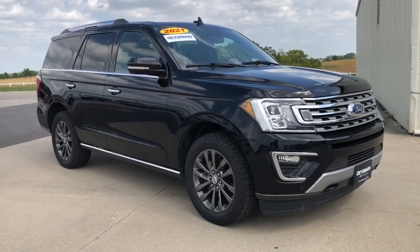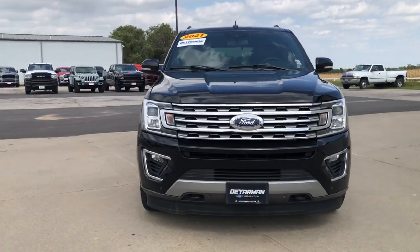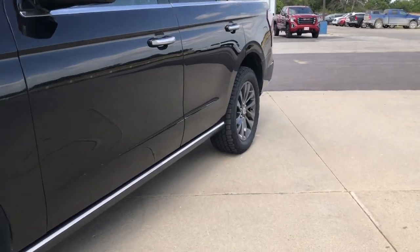This could be the car for you. The 2021 Ford Expedition. With less than 45,000 miles on the odometer, this vehicle provides excellent value.